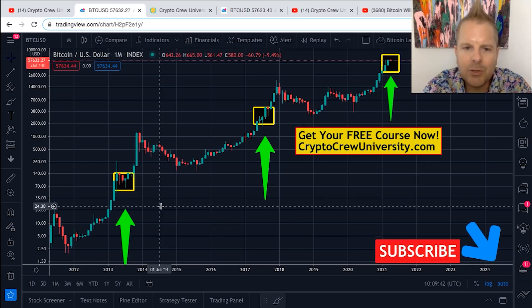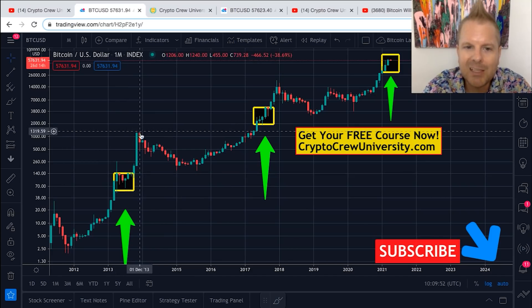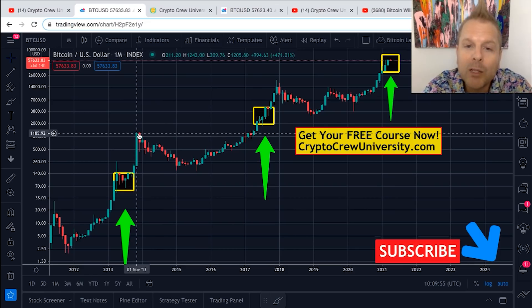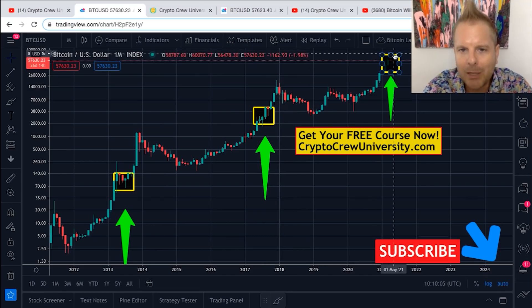This is where it gets interesting, because next we took a 4x multiple of the previous high to form the top of the box. The same thing happened in November 2013 — we took a 4x multiple and it formed the top of the box. And the same here: we took a 4x multiple of our previous all-time high to form the top of the box.